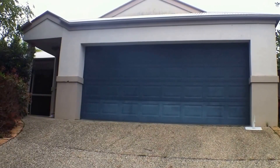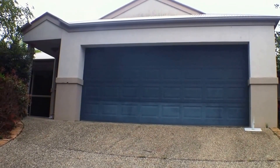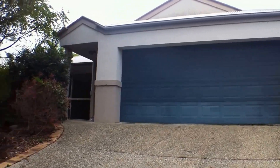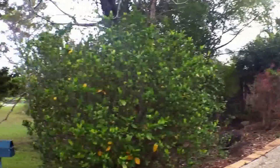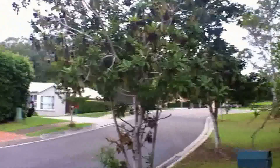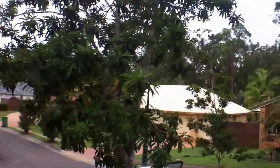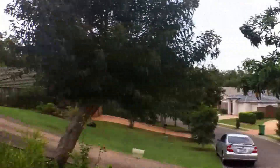Hi, it's Jessica from Robert James Realty and I welcome you to this lovely home for rent in Nooseville at Three Blue Bell Court. Situated in a quiet family area close to all amenities including shops, schools and public transport.